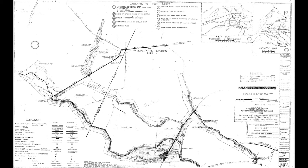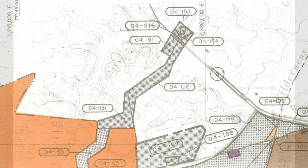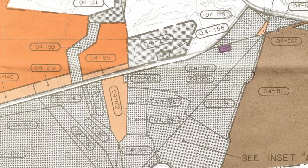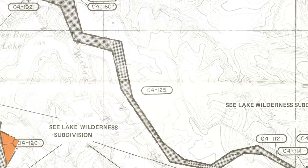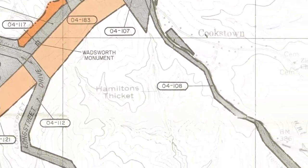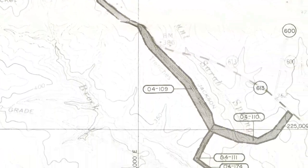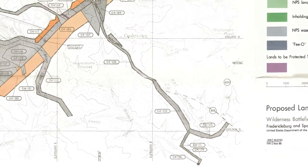When Congress created the Fredericksburg and Spotsylvania County Battlefields Memorial National Park on February 14, 1927, the War Department only purchased the battle lines of the two opposing sides. The assumption was, just like with Antietam, that the region would not develop. Instead, the Fredericksburg area has turned into a bedroom community for people working in Washington, D.C. The result was subdivisions springing up within the Wilderness, within close proximity of the battlefield.